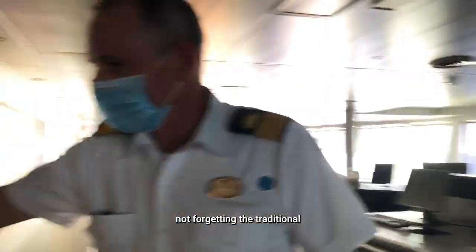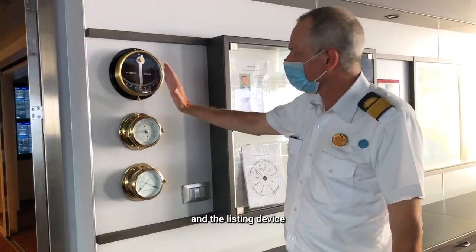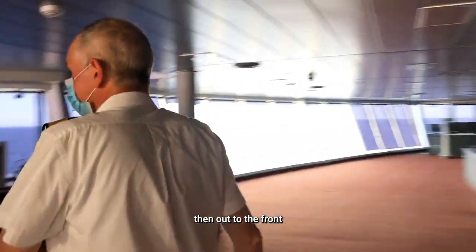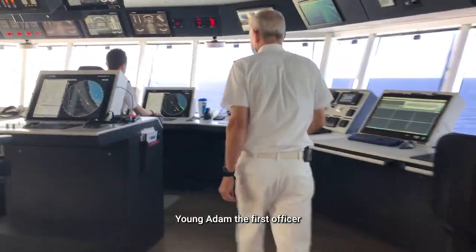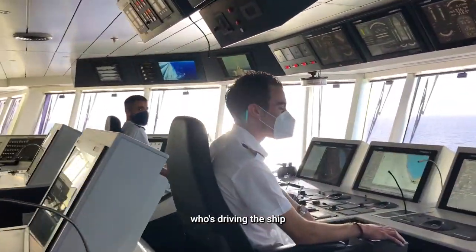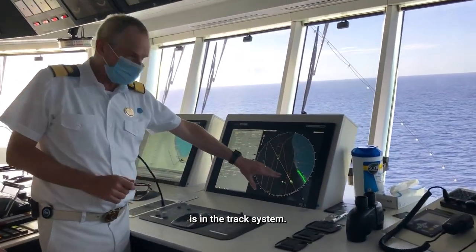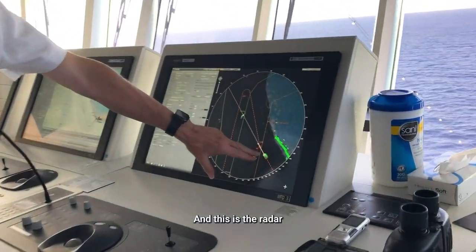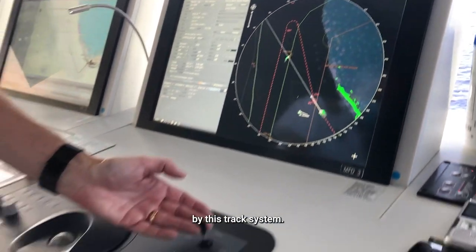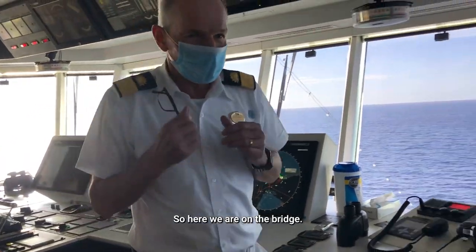Not forgetting the traditional barometers which we still look at, and the temperature and humidity and the listing device we have there. Then out to the front with the two navigators at the moment — young Adam the first officer and Andrea the third officer who are driving the ship. The ship at the moment is in the track system and this is the radar screen here. We're actually following the red line and the computer's driving the ship, controlled by this track system and the joystick here if we need to alter course.